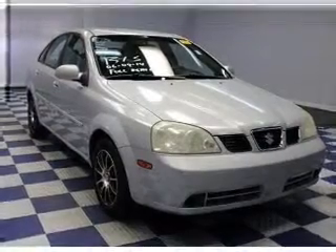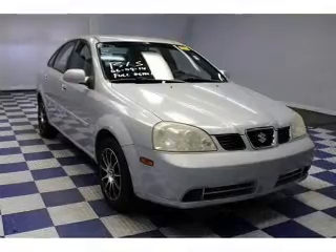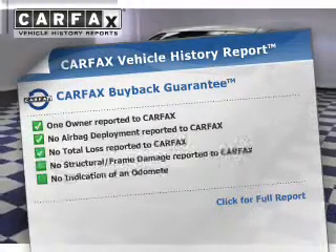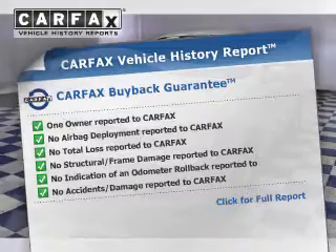The powertrain includes front wheel drive with an efficient four-cylinder engine that responds smoothly to its automatic transmission. Premium wheels give a more luxurious look. Rest easy knowing this vehicle comes with a Carfax vehicle history report from Carfax, the most trusted provider of vehicle information.